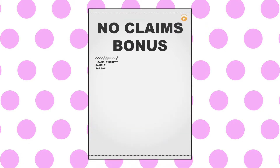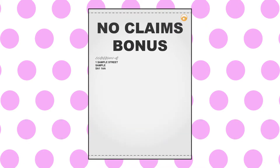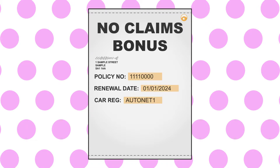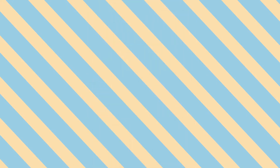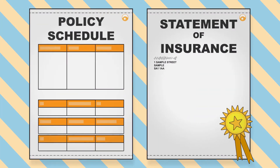Your no claims bonus documents will need to contain the following information: your policy number, renewal date of your policy, registration number of your vehicle, and the number of years no claims bonus you have earned. We can accept either your motor insurance renewal notice or your policy schedule and statement of insurance.